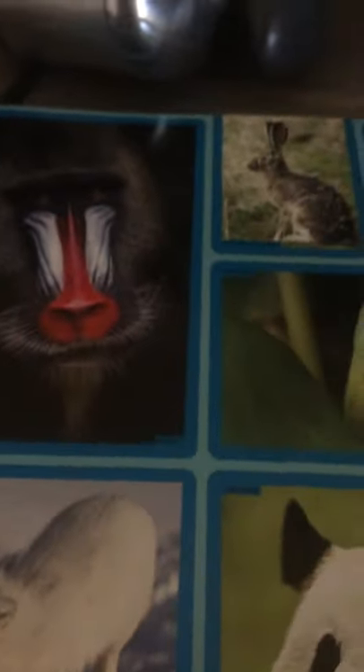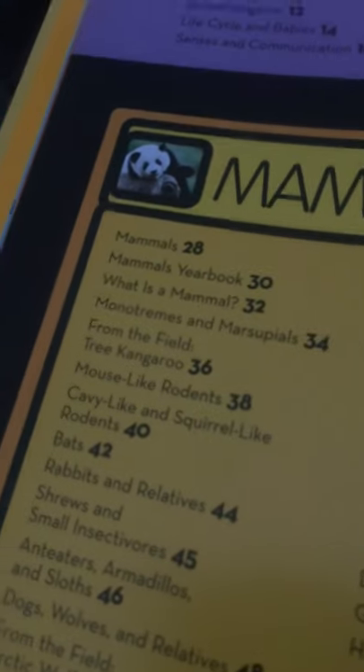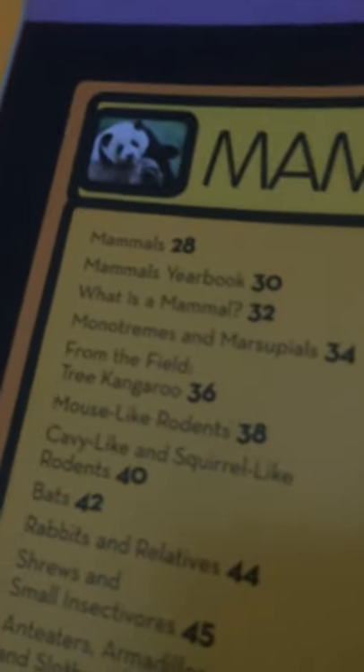So what we previously read is we read about mammals, and the category we did was we learned modern dreams and marsupials. And so now what we're going to learn about next are mouse-like rodents. So let's take a look at that.